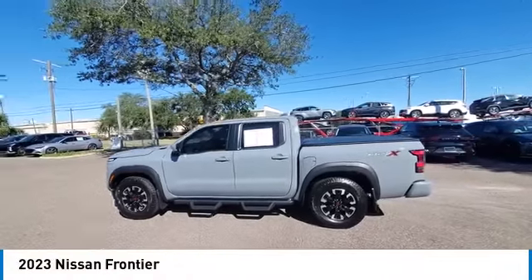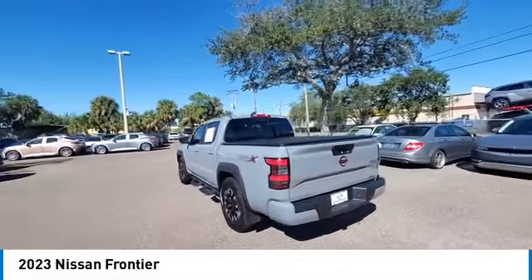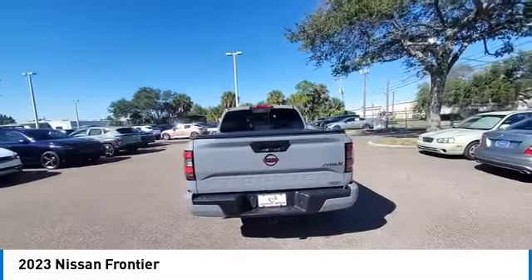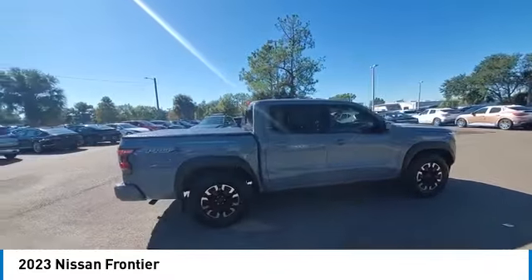Come test drive the 2023 Frontier. The Nissan Frontier offers a full-length, fully-boxed frame for strength, serious off-road capabilities, and a five-star rating for side-impact crash safety.